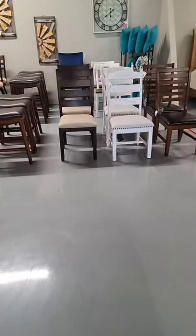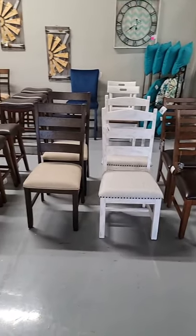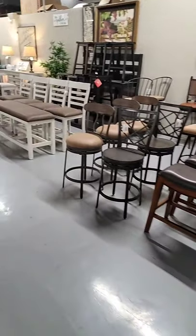We stocked up on chairs and bar stools because we're getting into dining room season — we have a wide assortment of dining chairs and bar stools.